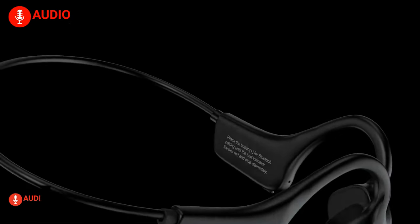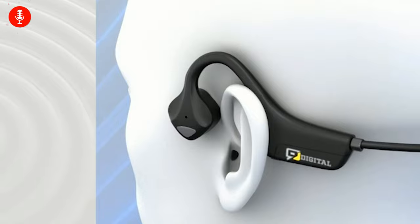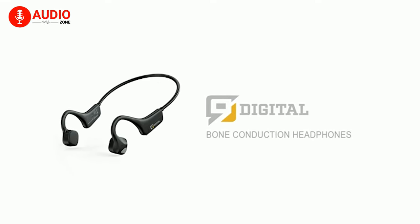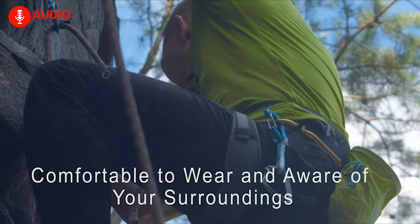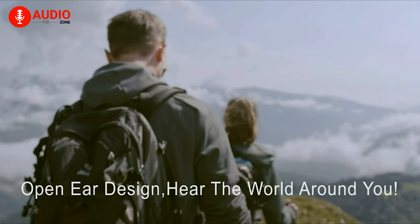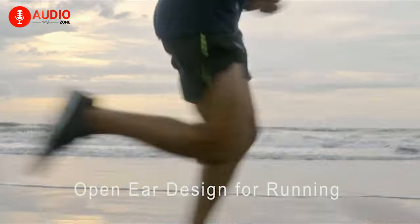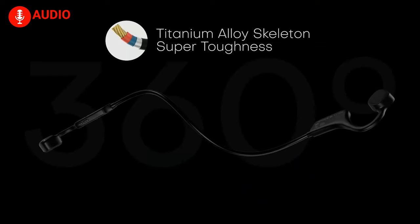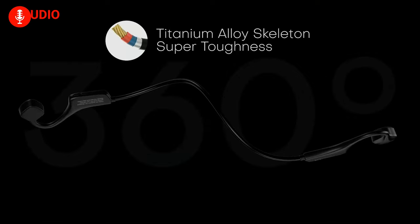A bone conduction headphone, to a lot of gym rats, holds more value than your traditional pair of earbuds since it doesn't block your ear canal and makes movement much easier. With that, we highly recommend the 9 Digital Bone Conduction Headphones. One of the benefits of this open ear design is to make you aware of what's going on around you while keeping you connected to your music, making it the perfect pick for running, hiking, cycling, and of course, hitting the gym. The headphones are built with a titanium wire skeleton that's surprisingly durable and provides comfort through and through.